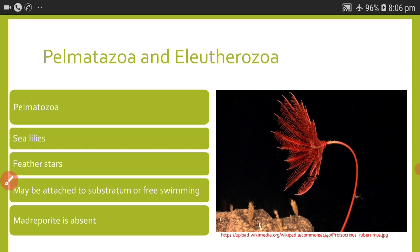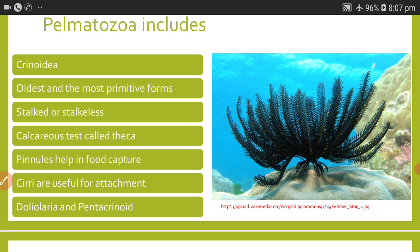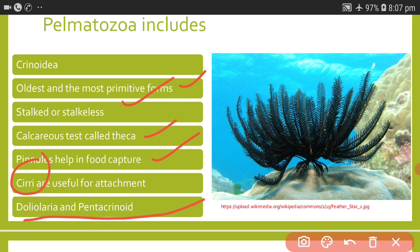Crinoidea are the oldest and most primitive forms; they may be stalked or stalkless. A calcareous test called the theca is present surrounding the body in Crinoidea. Pinules are the structures responsible for food capture, and cirri are useful for attachment. Doliolaria or pentacrinoid larvae are found in the members of Crinoidea.